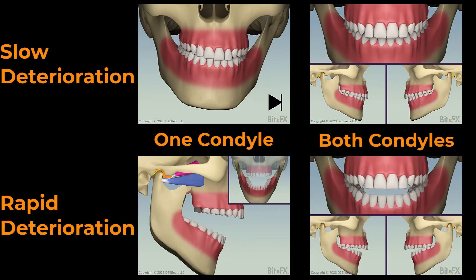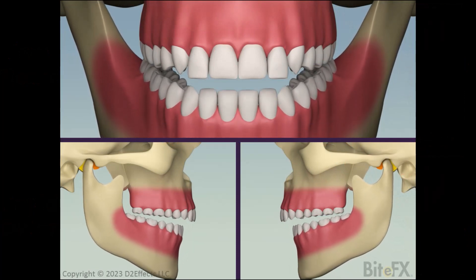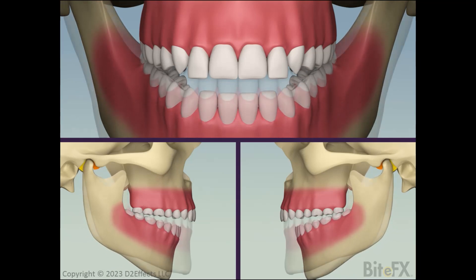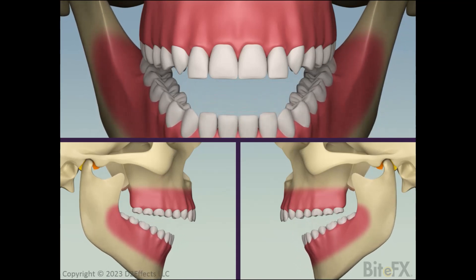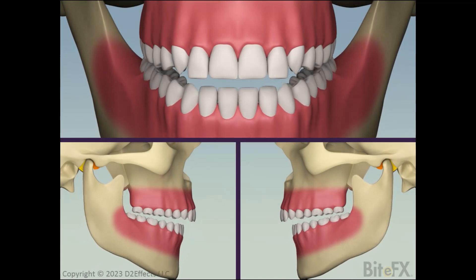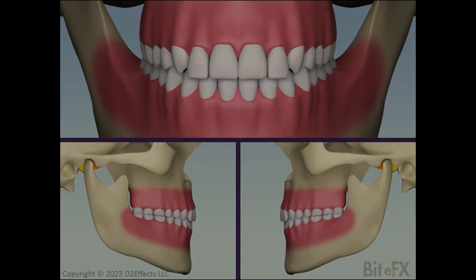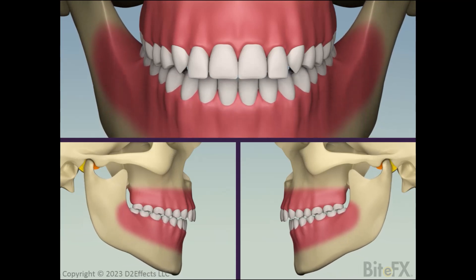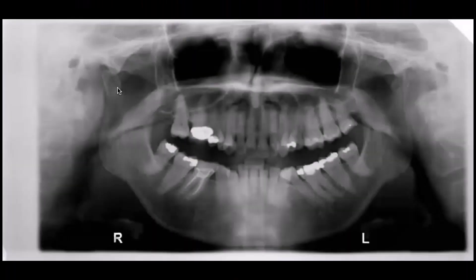The other animations Drs. Aubay and Rogers helped create show effects when both condyles are affected. The first shows both condyles degenerating rapidly — possibly initiated by injury or other TMJ disease — faster than the adaptation process can keep up. The consequence is an open bite that becomes more pronounced the greater the deterioration. With slow bilateral deterioration, the condyles deteriorate slowly enough for the adaptation process to keep up. Although shown as stepwise changes, the process is actually continuous. Instead of an open bite, you see a deep bite developing with a steep plane of occlusion, and an X-ray would show the teeth developing a forward tilt.